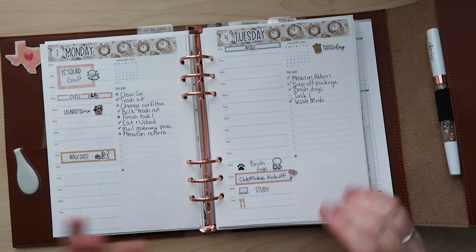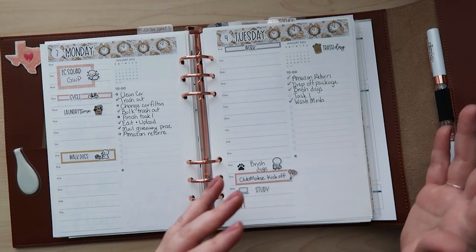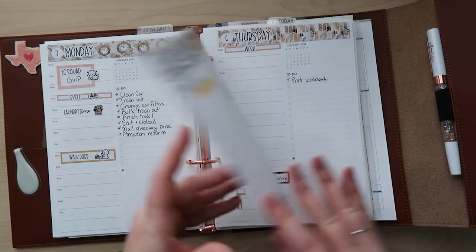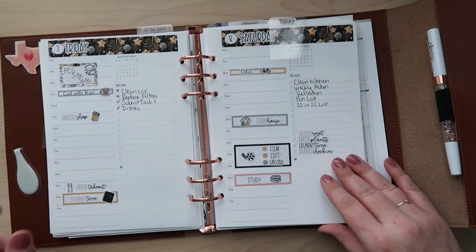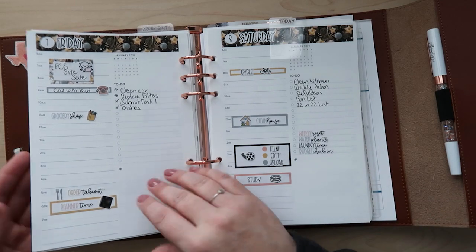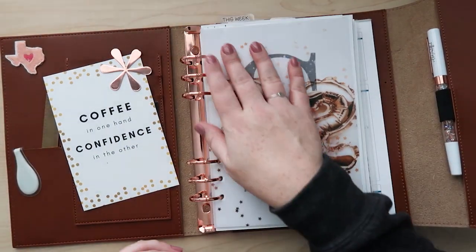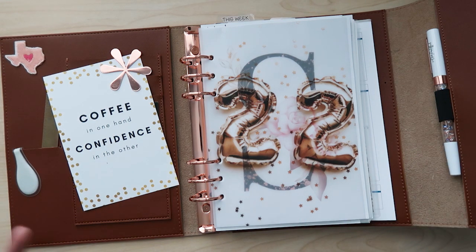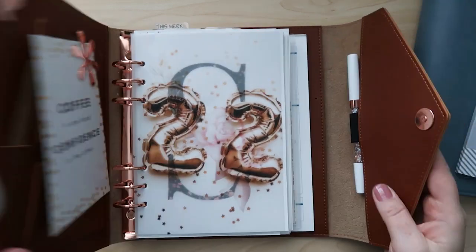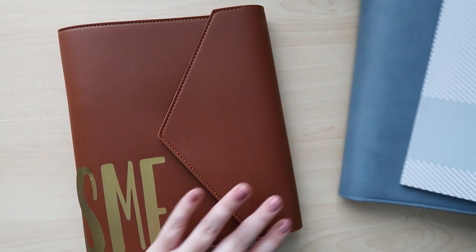Nothing against the Passion Planner daily — I think that's a great daily planner as well — but I just fell in love with this layout. I've been using it since it came out. There's so much fun stuff to do to customize it in the rings, and I have just been all into this ring agenda. So that's why I made that daily change in my planner lineup.